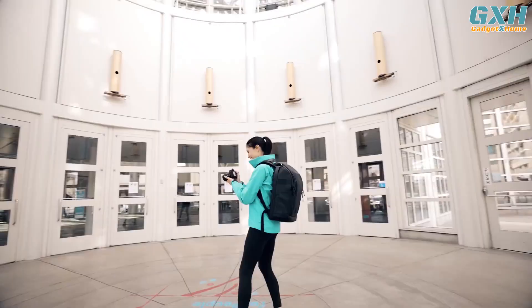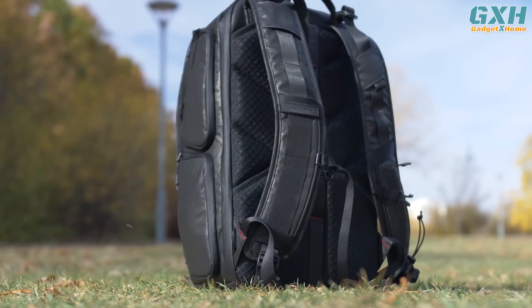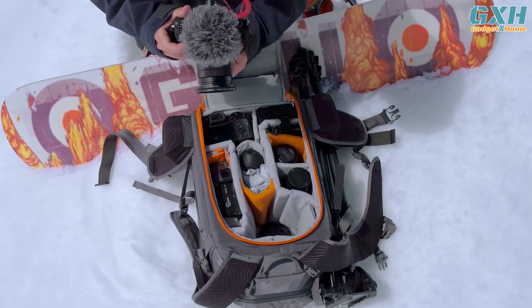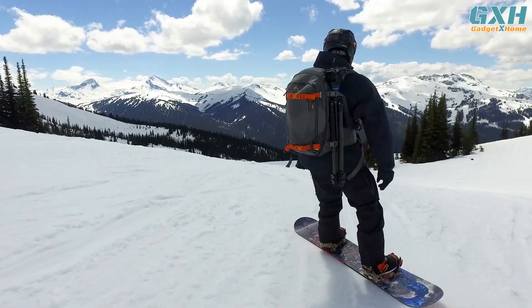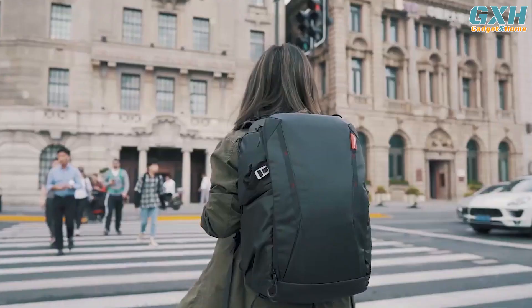The best camera backpacks offer much more room for expansion while being comfortable to carry. They have tough exteriors designed to protect your gear from the elements, as well as padded interiors to stop lenses and cameras from rolling around and bashing into each other in transit. Here are the top five best camera backpacks of 2023.